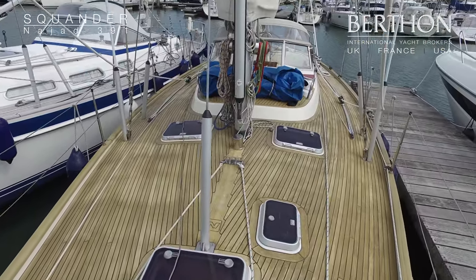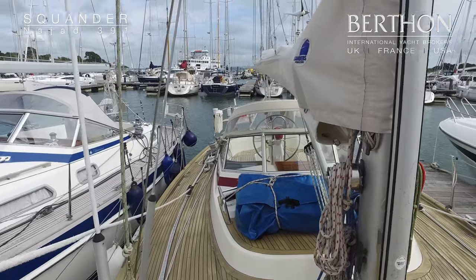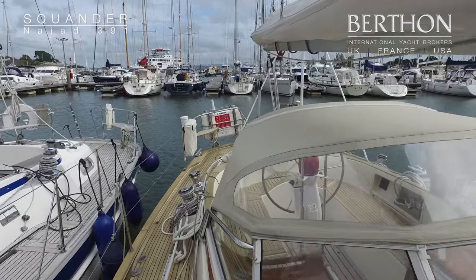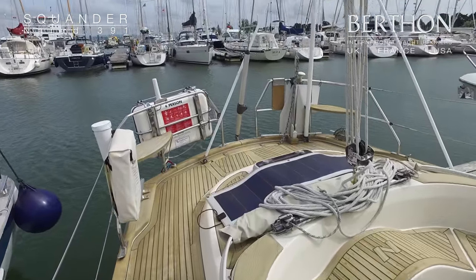Looking back aft, you can see the 391 has a unique layout with these flush decks and no real coach roof. Her sails are all Sanders — the main is from 2010 and the Genoa is from 2007. She does have a spinnaker but it's only been lightly used, and her standing rigging was renewed in 2011.